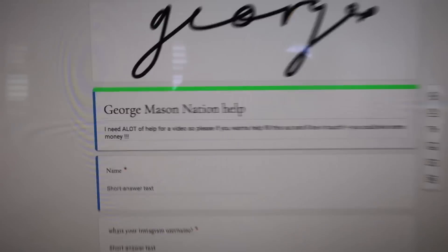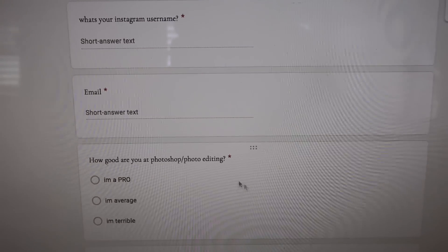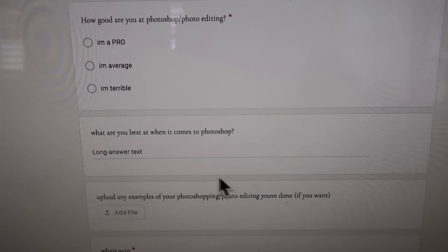My first idea was just to post a photo and say 'photoshop this, best one wins,' however that defeats the purpose because everyone will know it's photoshopped since they've seen the original. So I've come up with an idea — I set up a Google form. It's pretty basic: just name, Instagram username, email, how good are you at Photoshop, what are you best at when it comes to Photoshop, and then at the end they can put examples of any work they've done.